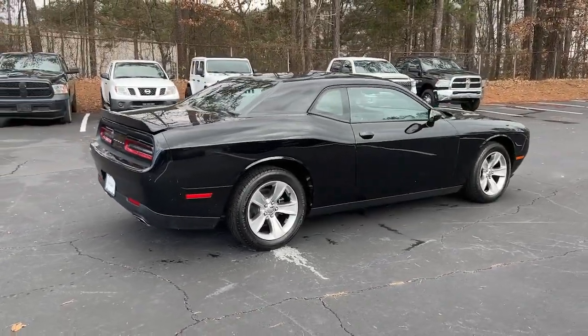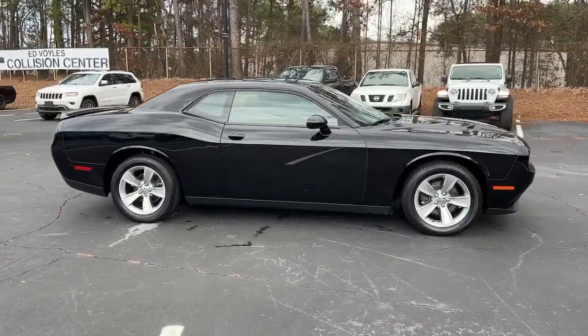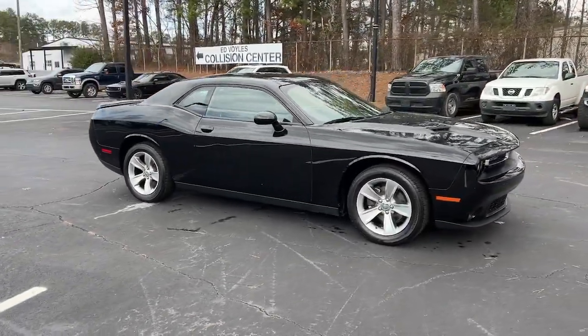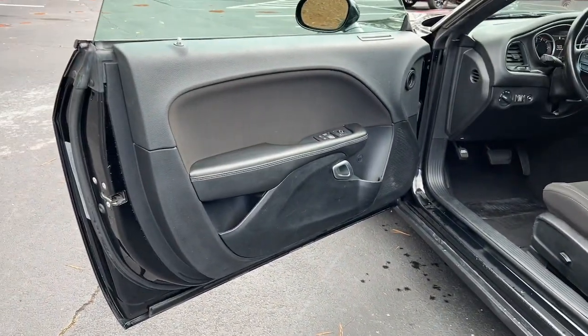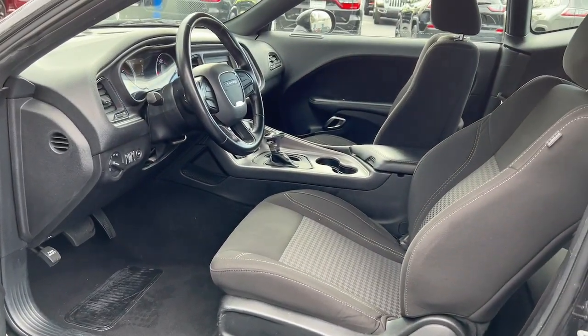These are just some of the great options this vehicle comes with: keyless entry, satellite radio, V6 cylinder engine, backup camera, heated mirrors, keyless start, Bluetooth connection, aluminum wheels, multi-zone AC, and power driver seat.